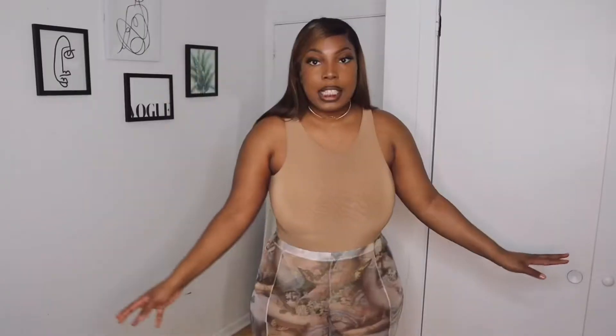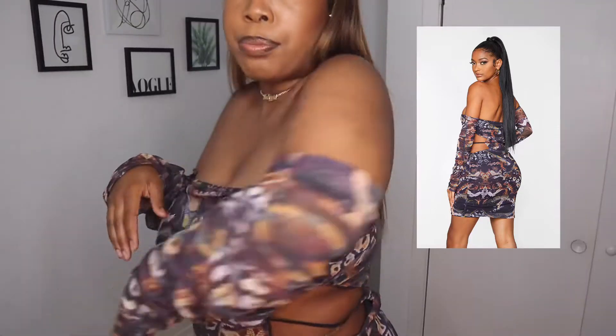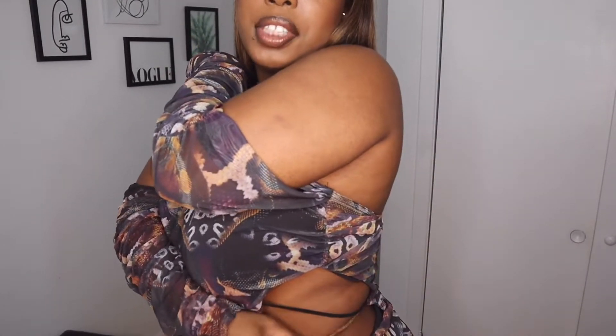I'm wearing a thong bodysuit with it. This is outfit number two — just this dress, which I also got from Pretty Little Thing. This is the last thing I got from Pretty Little Thing. When I saw it on the model, I saw how it's cut out here — I was like, 'This is so lit, I want this.' Now that I'm putting it on, it's a little bit too big — I got it like a size too big — but I love the details of it. It's very nice.